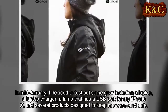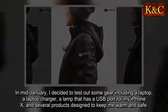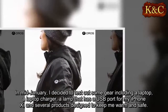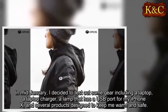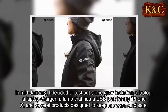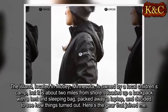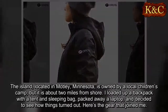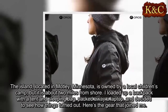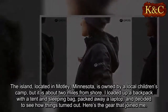In mid-January, I decided to test out some gear including a laptop, a laptop charger, a lamp with a USB port for my iPhone X, and several products designed to keep me warm and safe. The island, located in Motley, Minnesota, is owned by a local children's camp and is about two miles from shore. I loaded up a backpack with a tent and sleeping bag, packed away a laptop, and decided to see how things turned out. Here's the gear that joined me.